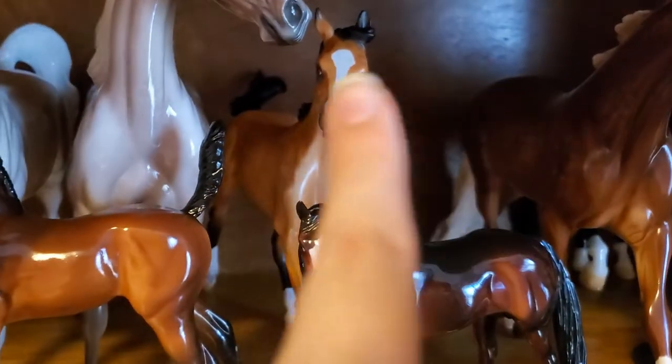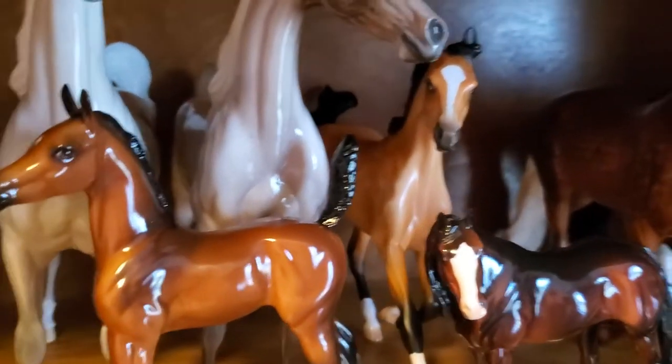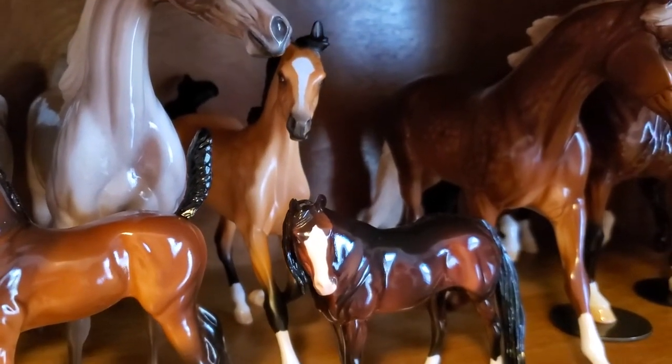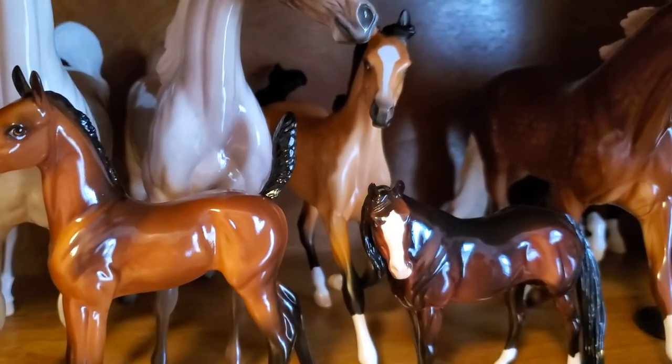My last foal placing was this girl — my Peter Stone yearling. She's a nice dappled buckskin, and I showed her in the other foals class, and she got a fifth place out of 10 entries.